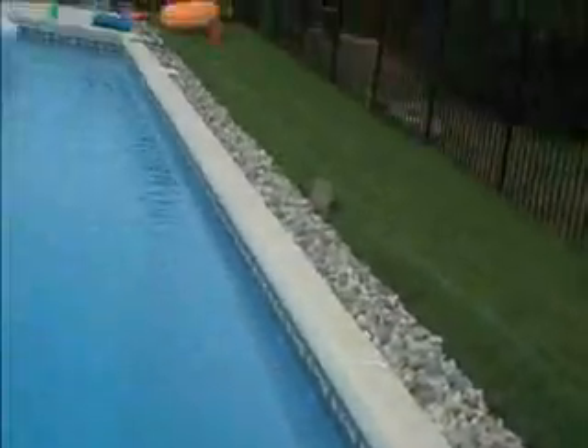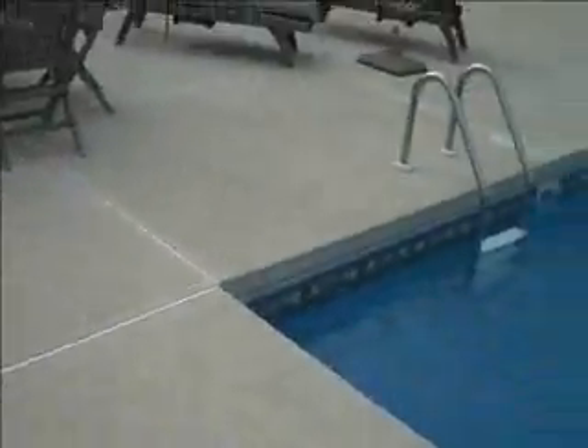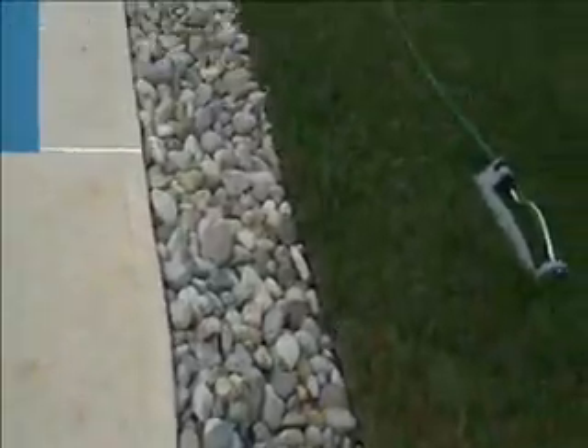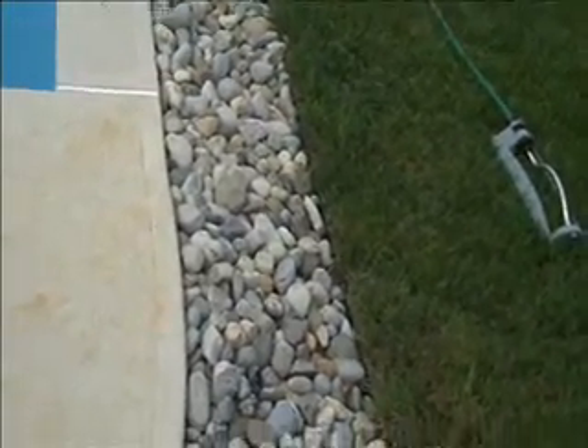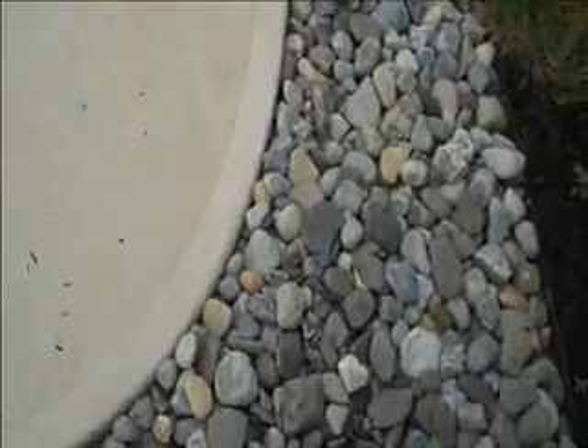All around the pool — a newly installed pool — just some river stone. Nice, low maintenance. It kind of lends itself with the pool; you don't have to worry about any grass clippings or anything getting into the pool. So this is a nice option to have around the pool.